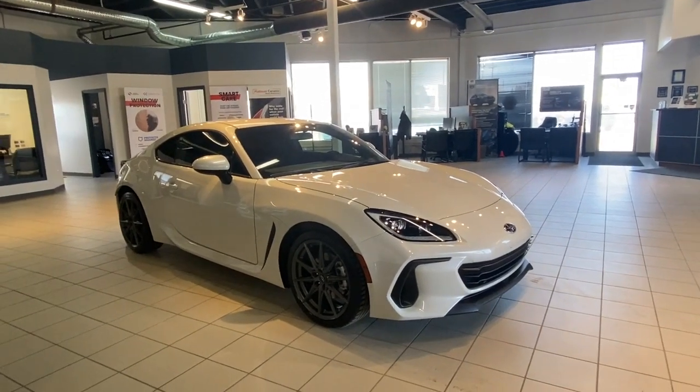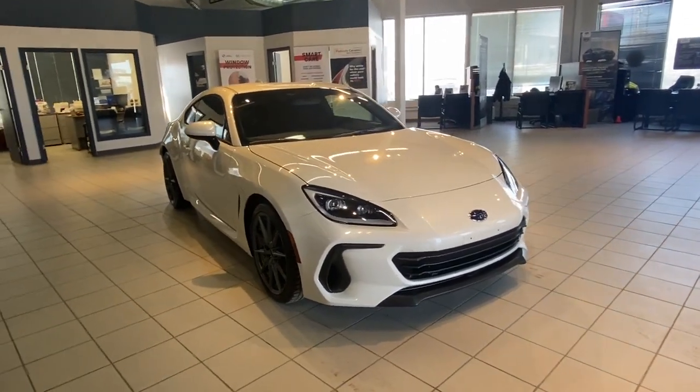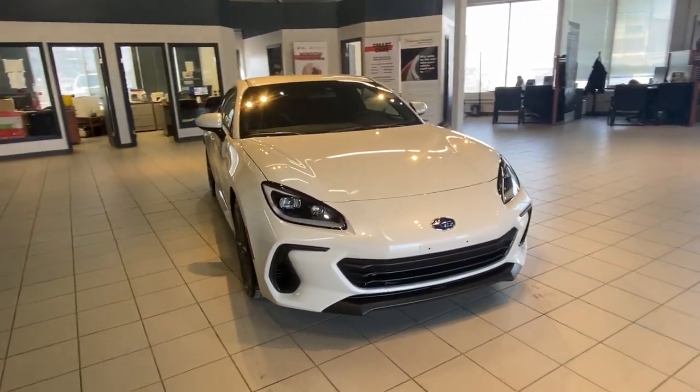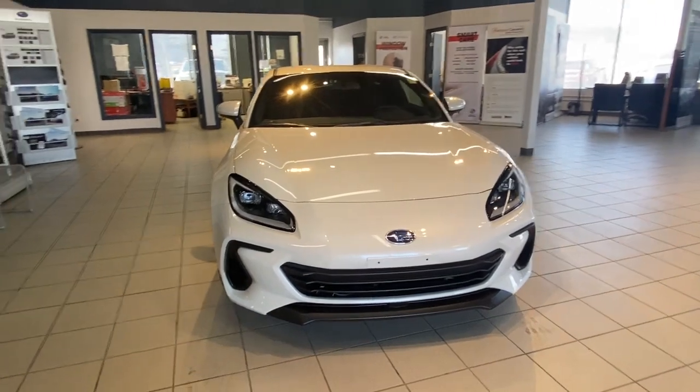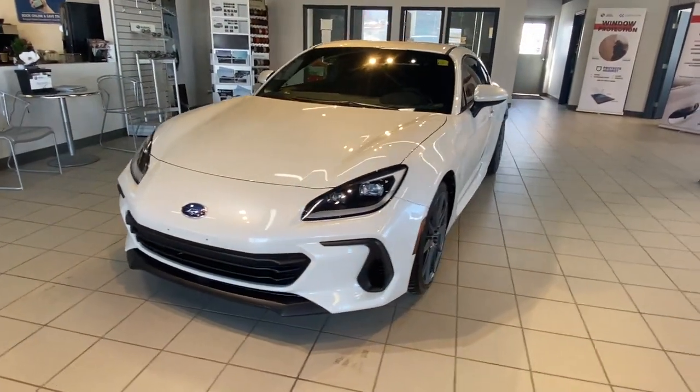Welcome to another walk-around video. Today we are looking at a 2023 Subaru BRZ SportTec in Crystal White Pearl. It is equipped with a manual six-speed transmission, sitting on 18-inch rims and seating for four passengers.